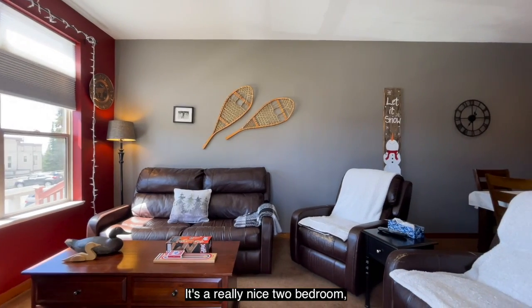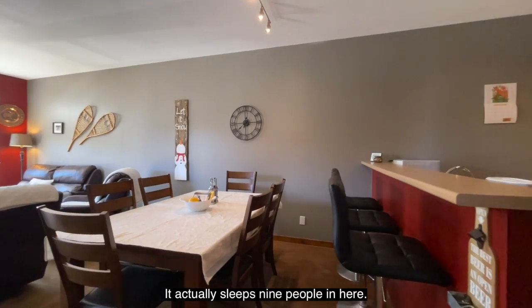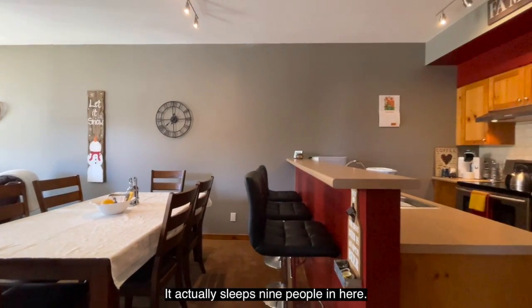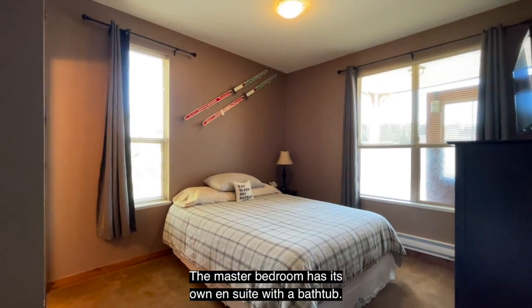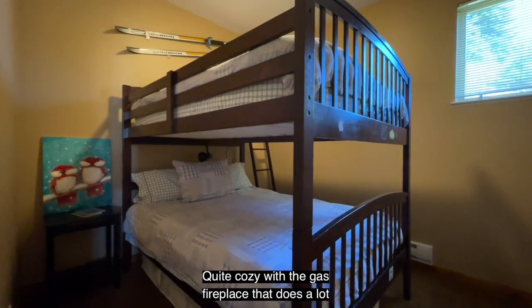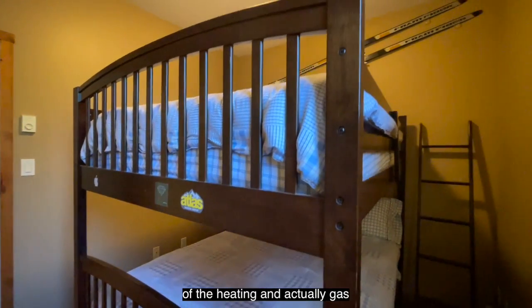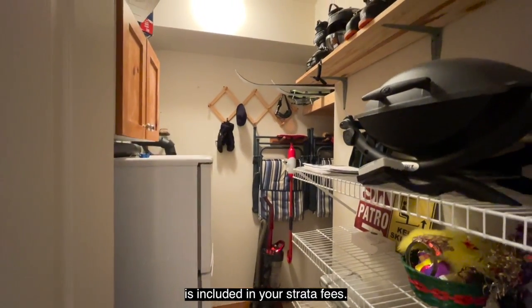It's a really nice two-bedroom, two-bathroom corner end unit. It actually sleeps nine people in here. The master bedroom has its own ensuite with a bathtub. Quite cozy with the gas fireplace that does a lot of the heating, and gas is included in your strata fees.